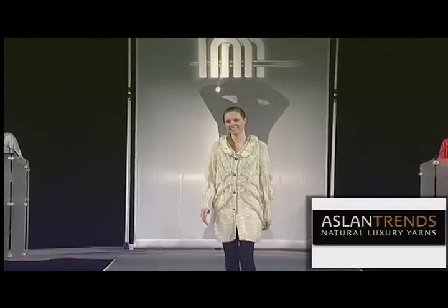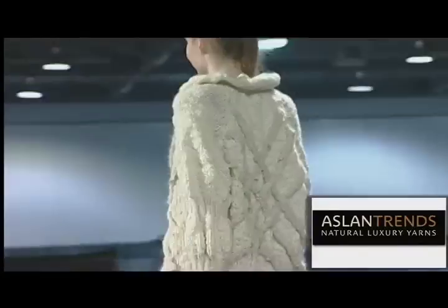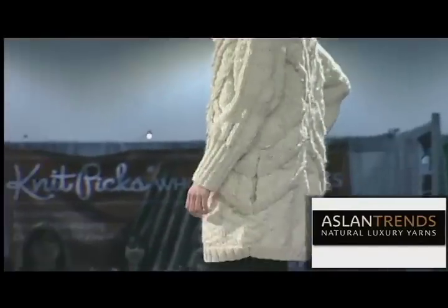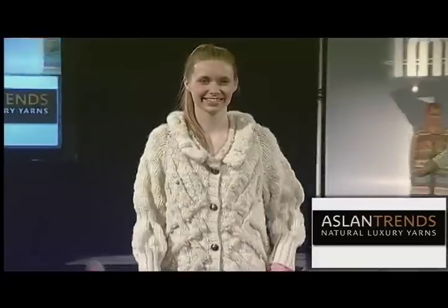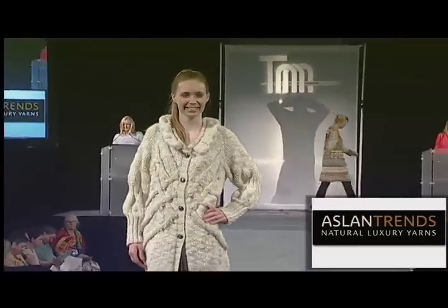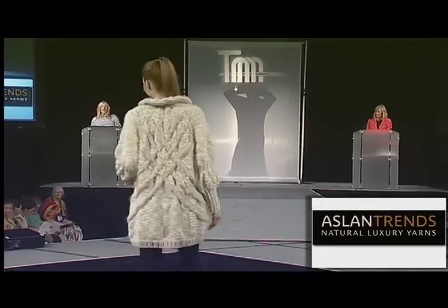Knit in Aslan Royal Alpaca Del Sur and Namaste Charmed Yarn, this stylish oversized coat has a fantastic traveling detail that adds shape and interest. You can see this pattern in the upcoming October issue of Knit and Style Magazine.